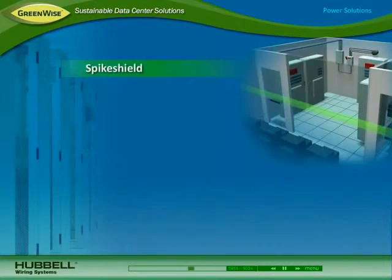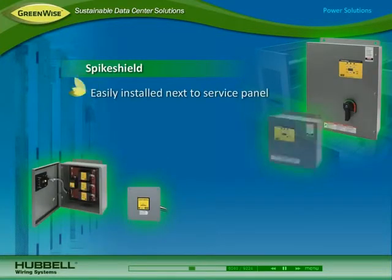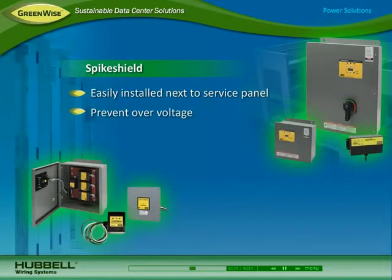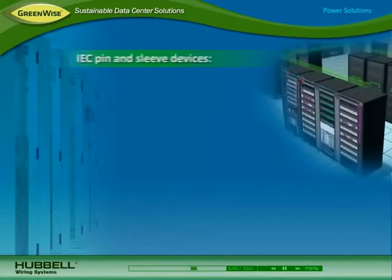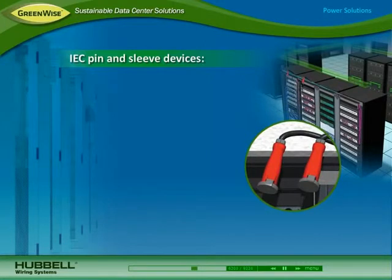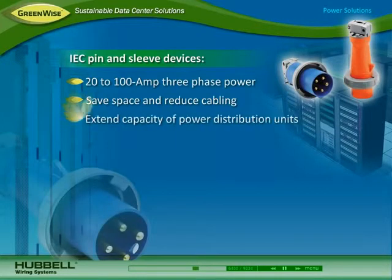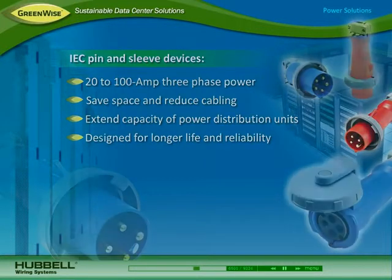In the utility room, Hubbell's spike shield service entrance and branch surge protection devices are easily installed next to the incoming service panel, prevent over-voltage that can impact critical network equipment and cooling systems, and they handle a peak amperage capacity of 40 kA to 320 kA. By delivering three-phase power to cabinets, Hubbell IEC pin-and-sleeve 20-amp to 100-amp power receptacles save space and reduce cabling for better airflow, extend the capacity of power distribution units, and they're designed for longer life with reliable contacts.